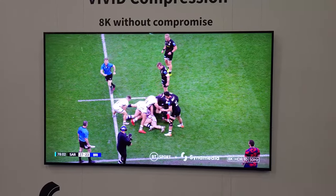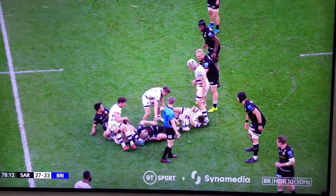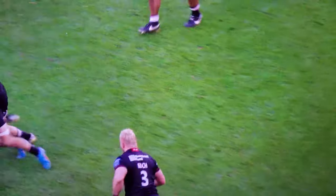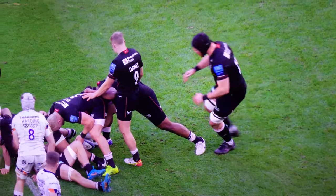One of the things they said was that they're using AI to enhance the encoding process. In particular, they worked on improving the fidelity of the grass. One of the things that's very annoying with a lot of encoding is that grass will often swim and go in and out of focus, sharpen and de-sharpen.